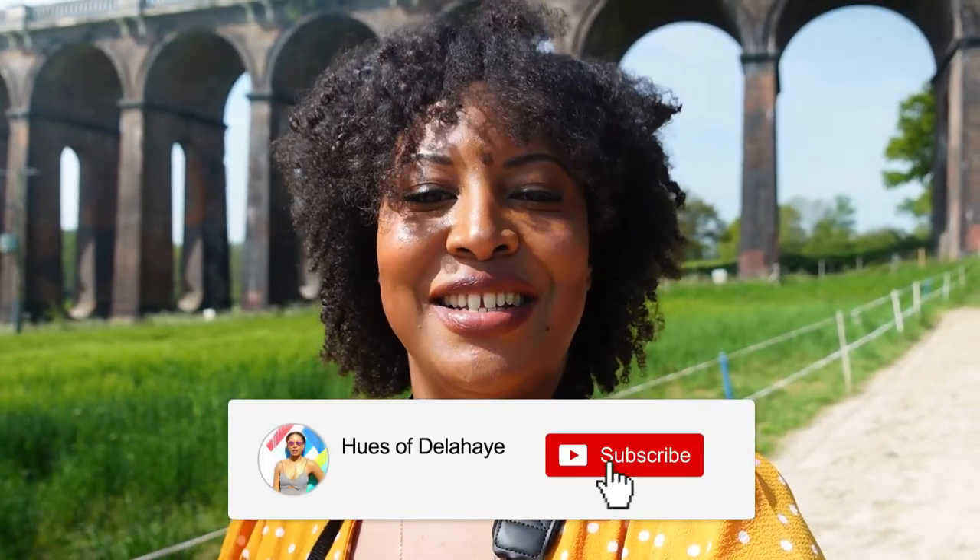Hi guys, welcome to my channel. My name is Donna K. Delahaye from the blog heesofdelahaye.com. In today's video we're going to do a little road trip across the southeast of England. We're going to go through three spots: the first one is just behind me, the Ouse Valley Viaduct, then we're going to Seven Sisters, and then to Brighton.